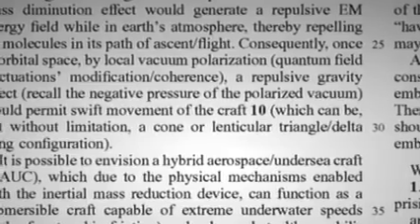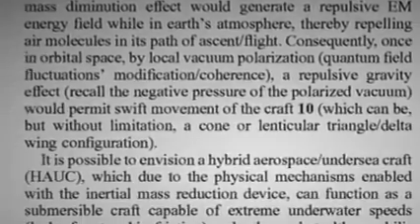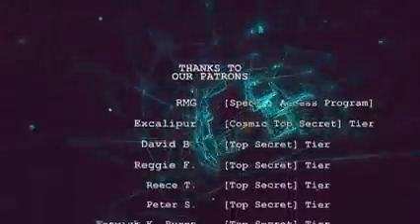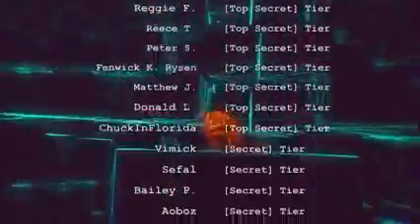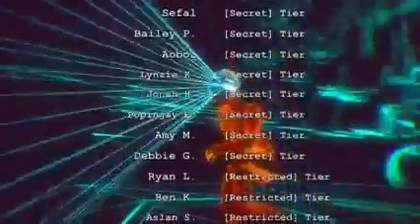Pais says in the patent that such a craft may need to be a cone or a triangle shape to work. What do you think? Could military craft explain some parts of the UFO phenomenon? How do you think the Navy got this information? And what do you make of macroscopic quantum phenomena? Let us know your thoughts in the comments.